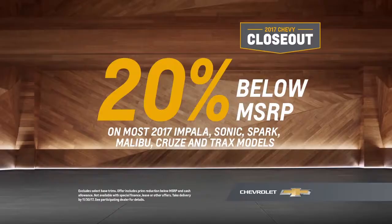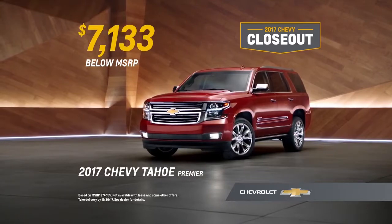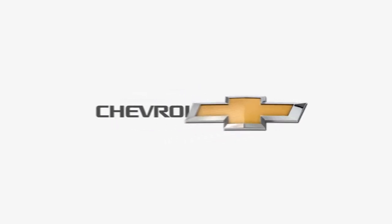It's time to trade in. The 2017s are going fast. Get 20% below MSRP on our most popular Chevy models, or use special closeout pricing to get over $7,000 below MSRP on this Tahoe. Find new roads at your local Chevy dealer.